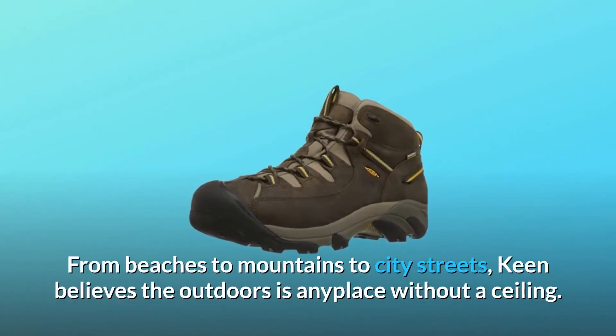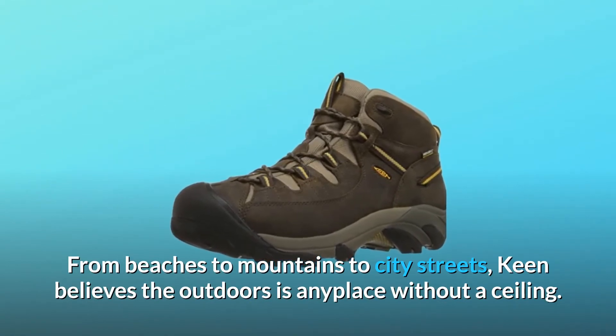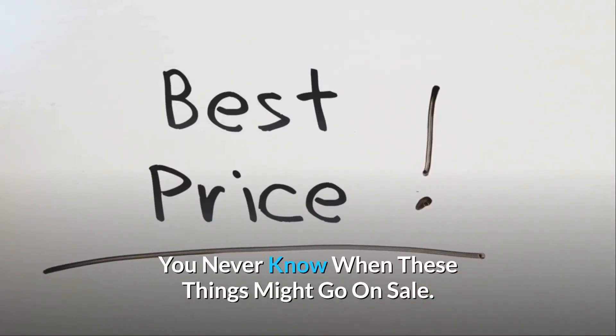From beaches to mountains to city streets, Keen believes the outdoors is any place without a ceiling. Check the link in the description below to get the most updated price in real-time — you never know when these things might go on sale.